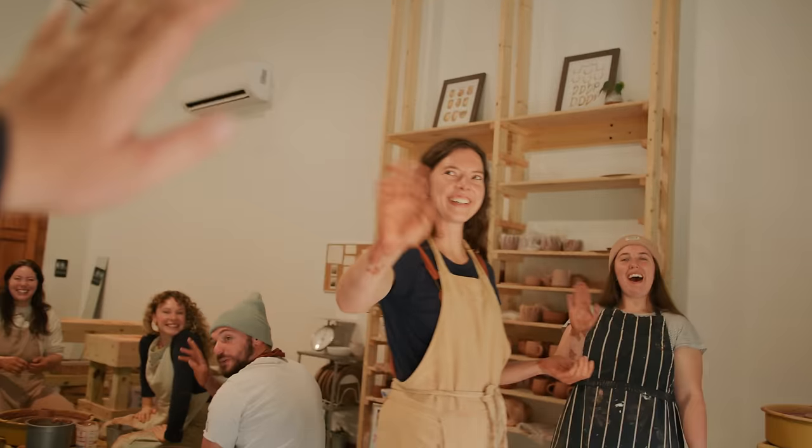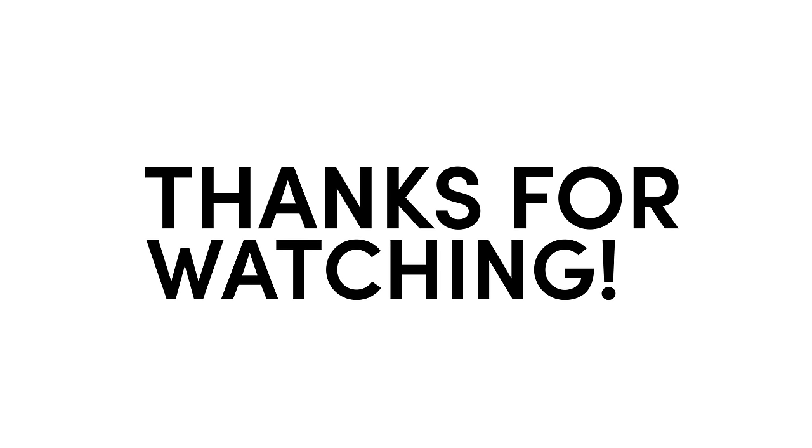So proud of y'all. Well done, well done. Thanks for coming. Bye!